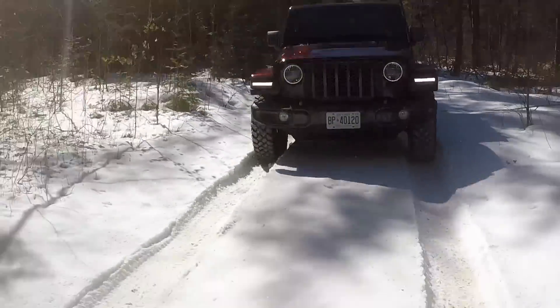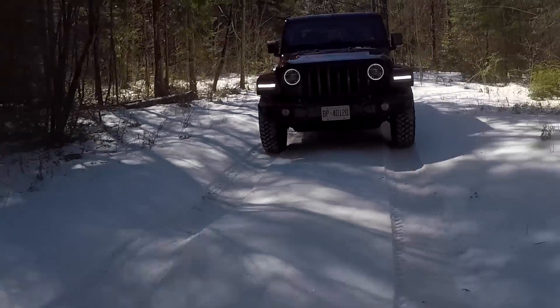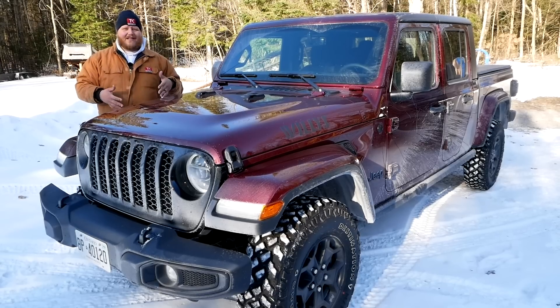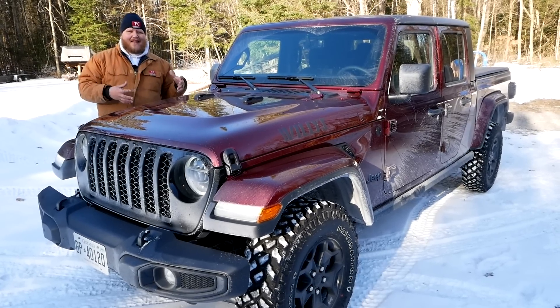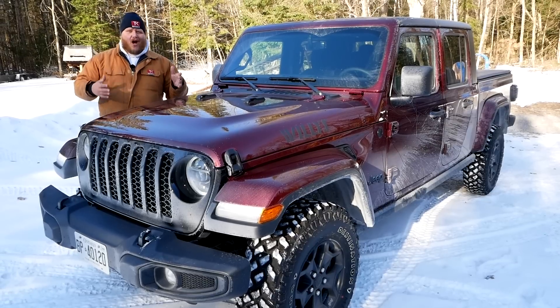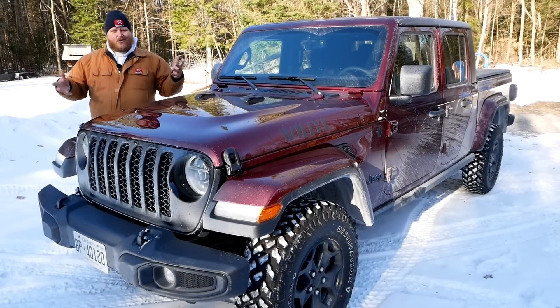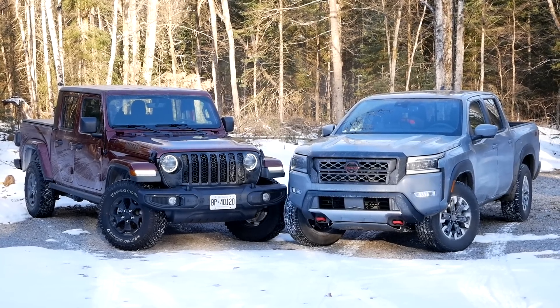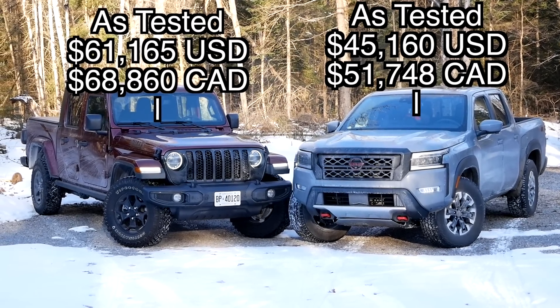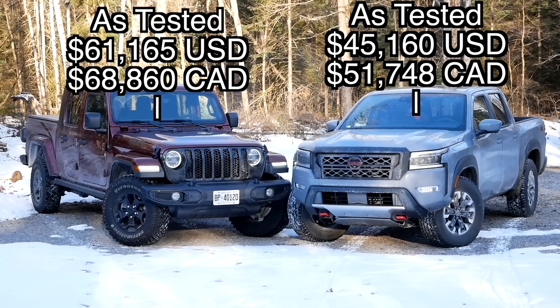The rest of it is interior stuff — things like power heated exterior mirrors and power windows. So going for Willys is going to take a very basic Gladiator and bring along a little bit more comfort, convenience, and off-road prowess. As for the price, for the truck as you see it here today, we're talking about $68,860 Canadian.